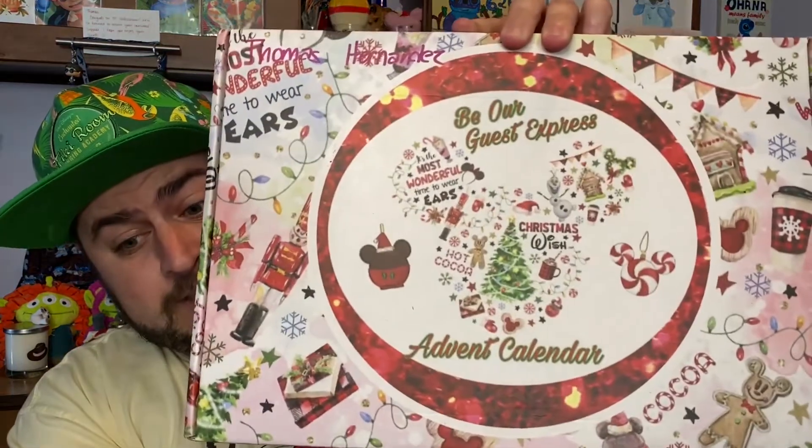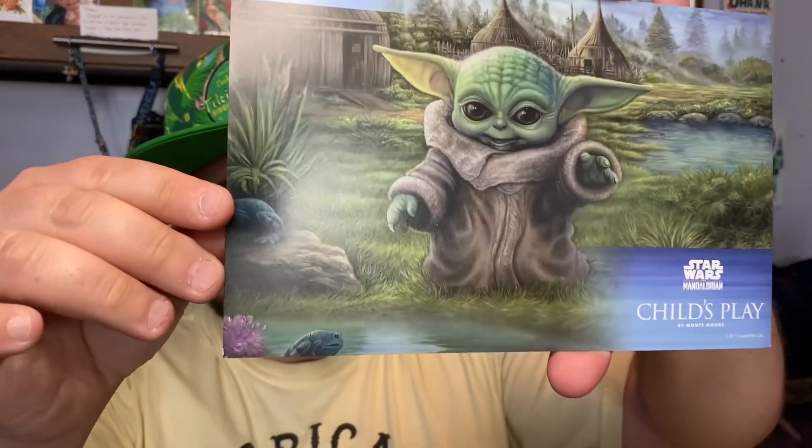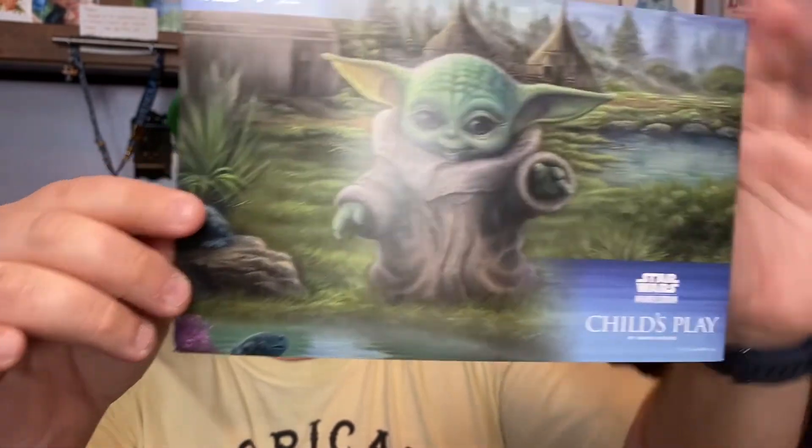I don't know which box is which because they both have Christmas decorations on them. Opening box number one — we have our typical packing slip. We've got two Thomas Kinkade postcards: the first one is called 'Child's Play,' which is super cute, and the second one is a Mandalorian one called 'The Escort.' These are really nice — I like them a lot.